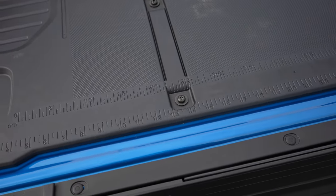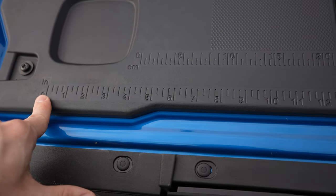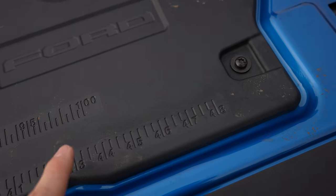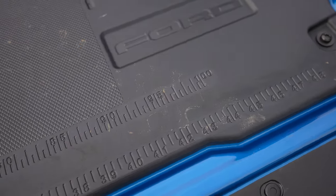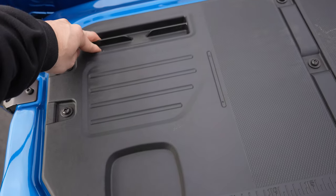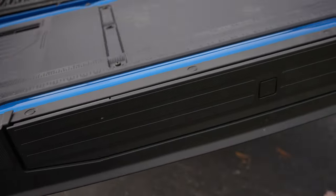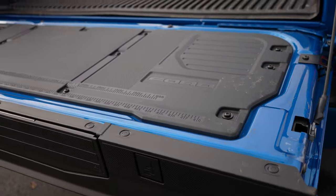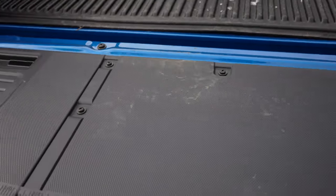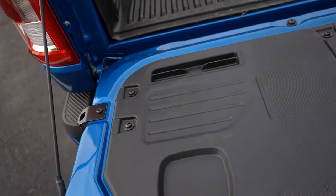The second-generation tailgate has some little easter eggs for you. It's got inch markings from 0 all the way to 48, and centimeter markings from 0 to 100. You also have a cup holder, some pen storage, little C-clamps on both the driver and passenger side of the tailgate, additional tie-down points on each side — and that also doubles as a bottle opener, but you didn't hear it from me.